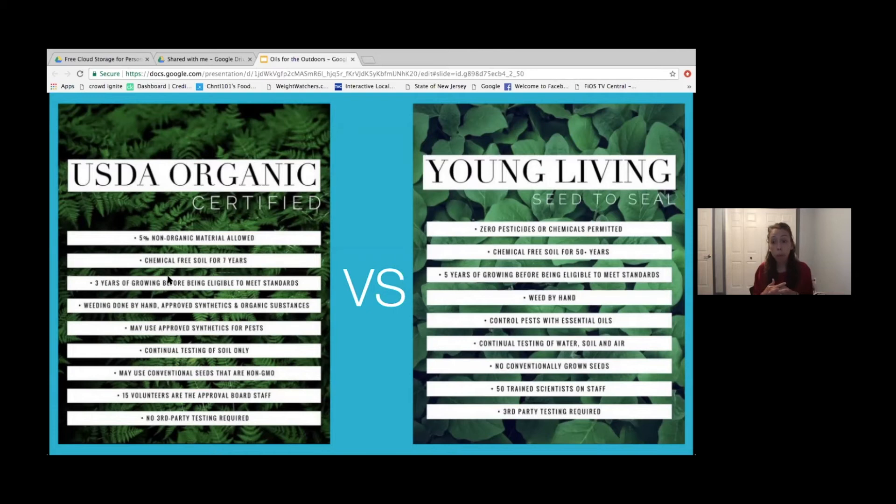We've talked about greenwashing in past classes. Even when things say they're up to standard — like 'organic' is always better, but it's not always the highest standard. I wanted to point out there is a difference between organic and Young Living's Seed to Seal. Some people get confused and ask why Young Living's products aren't labeled organic, and this slide is going to show you some things.